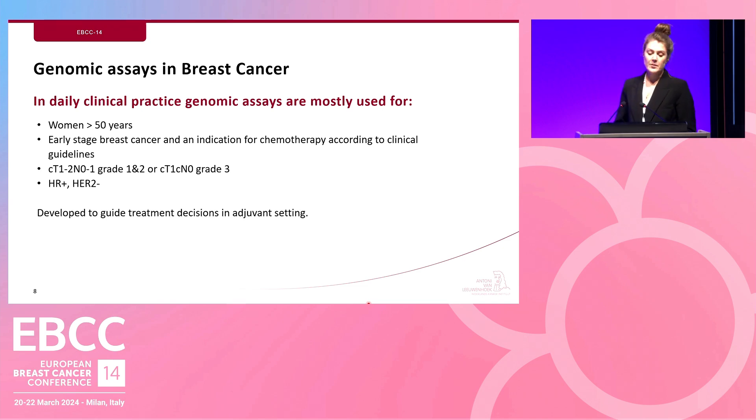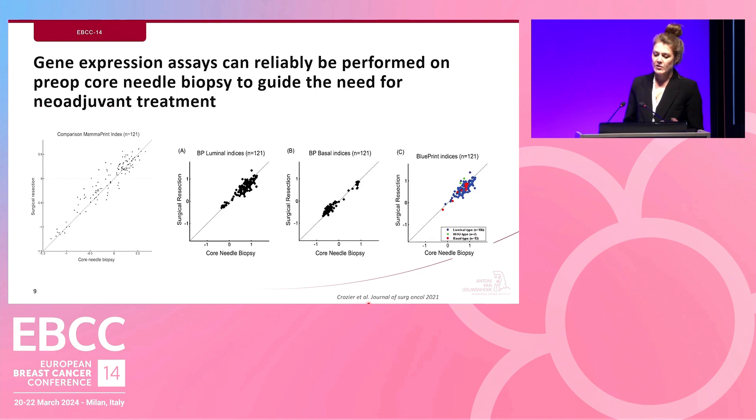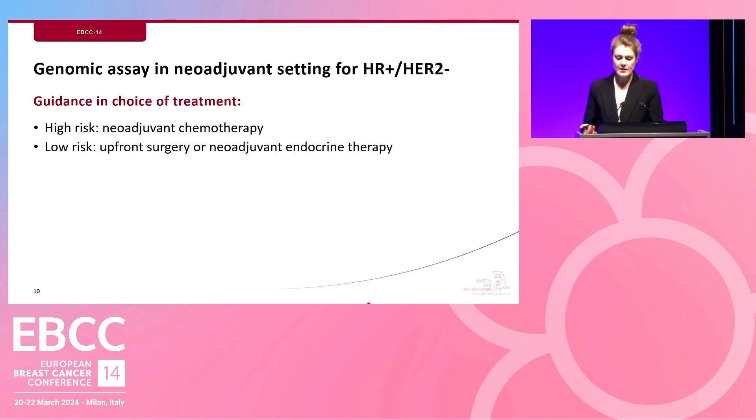All genomic assays were initially developed to guide treatment decisions in the adjuvant setting, but what about the neoadjuvant setting? To use a genomic assay neoadjuvantly, we needed to trust the results from the test on the core needle biopsy done preoperatively. A study published in the Journal of Surgical Oncology in 2021 showed very high concordance between core needle biopsy and surgical specimen test results, giving us the opportunity to work with MamaPrint in the neoadjuvant setting to guide choice of treatment. For high-risk patients, neoadjuvant chemotherapy is indicated, while for low-risk patients, there is a choice between upfront surgery or neoadjuvant endocrine therapy.